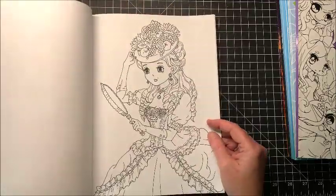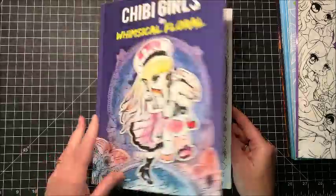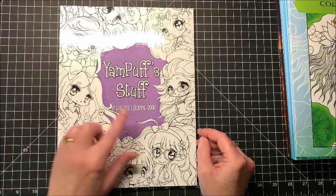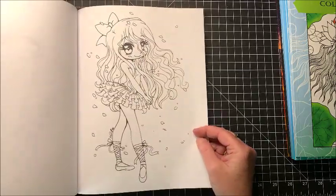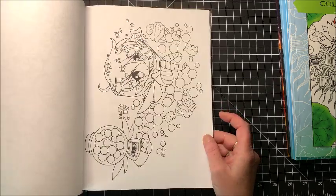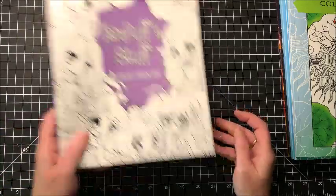Then we have Yam Puffs. Now this is a kawaii coloring book, but I thought it was very much in the style of chibi, so I decided to include it. Look at the hair on that one — really adorable.